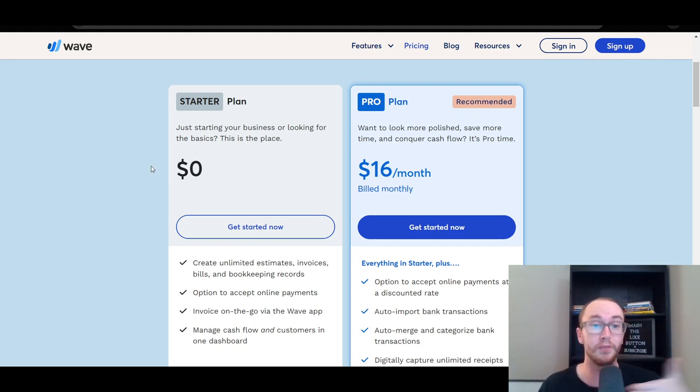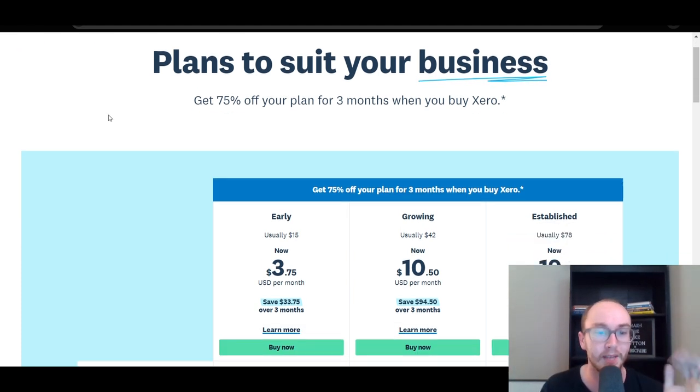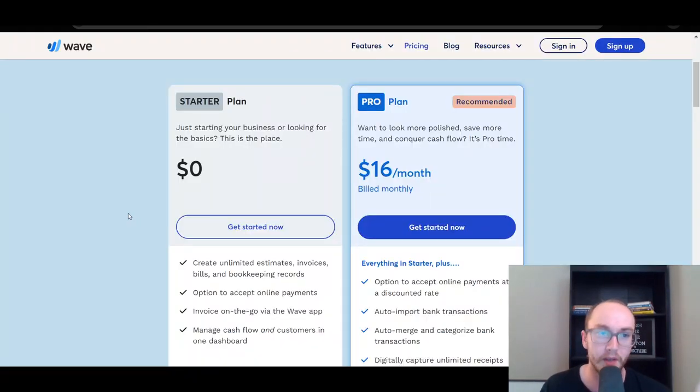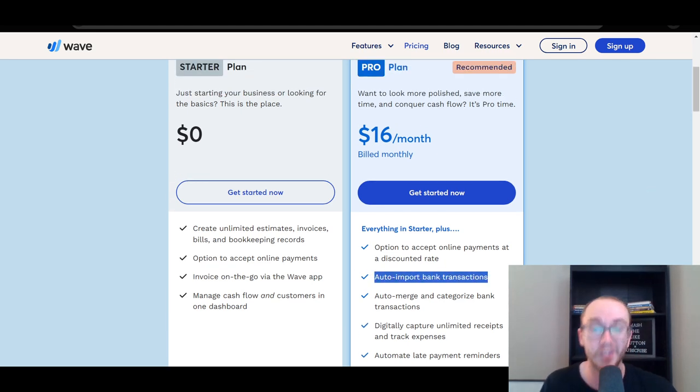The free plan might be a selling point for you if you don't want to spend any money at all on your software. You do have to spend money on Xero if you plan on using it, though you can try it for free with a free trial. Wave's free version, however, only lets you add records manually. If you want to automatically track your income and auto-import bank transactions, it does cost money on their pro-level plan.